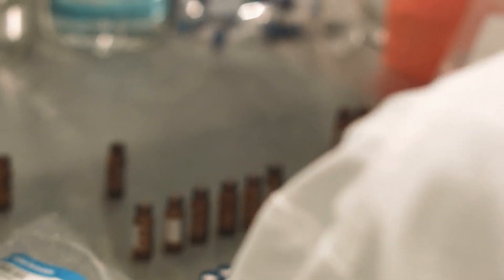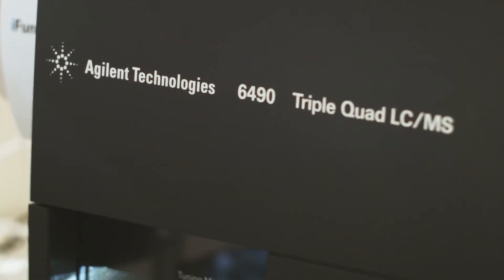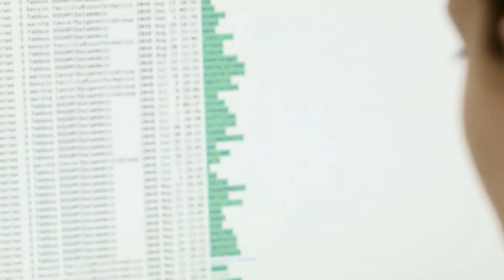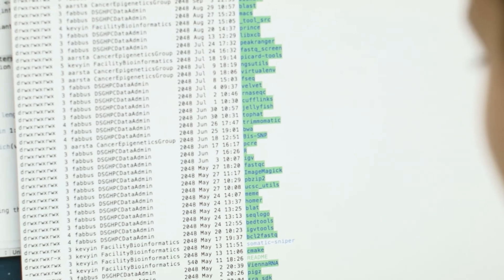You can imagine a scenario where in the future a patient will go into a doctor's office to get their blood taken and their DNA sequence analyzed. We will want to build reliable and accurate computational tools to help make this process happen.